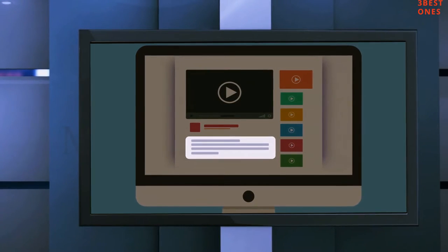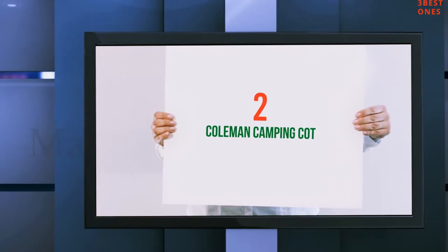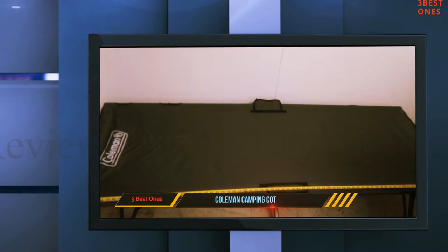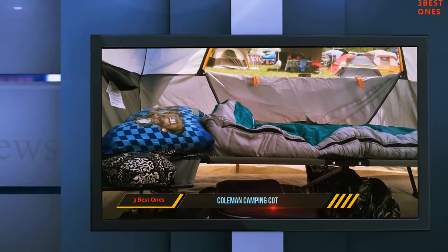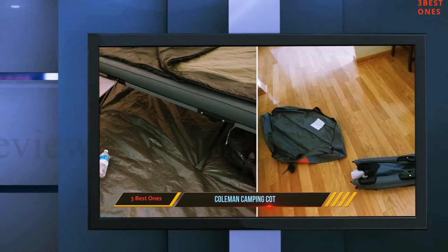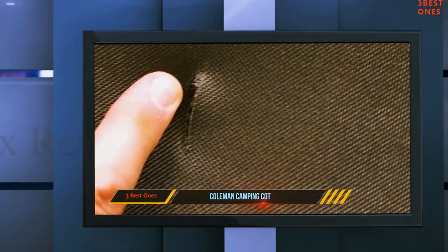Check out the description for more information and the latest price. Coming at number 2, the Coleman Camping Cot. This next-level camping cot from Coleman doesn't have any locking mechanism but still manages to hold its ground and prevents you from tipping over when seated on an edge or corner. It measures around 80 by 32 by 17 inches when unpacked, and 40 by 5.9 by 5.9 inches when ready for storage.